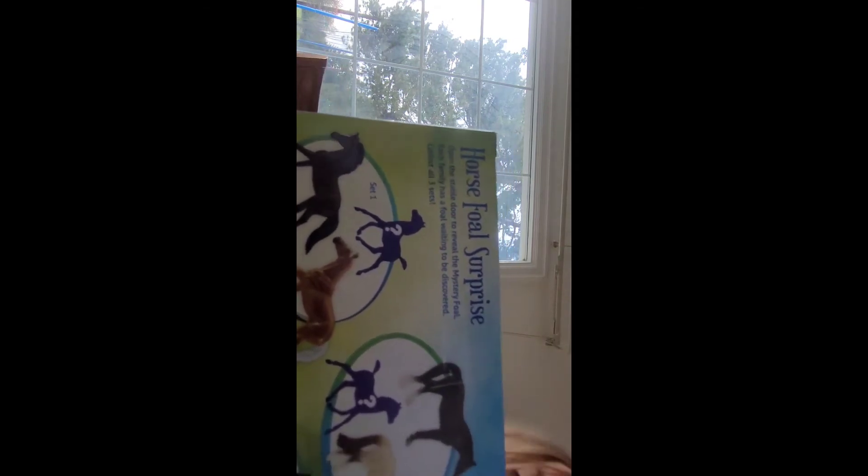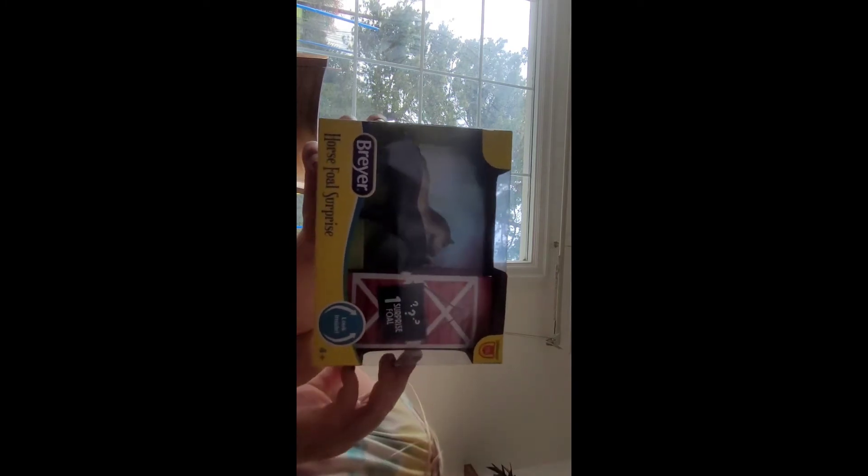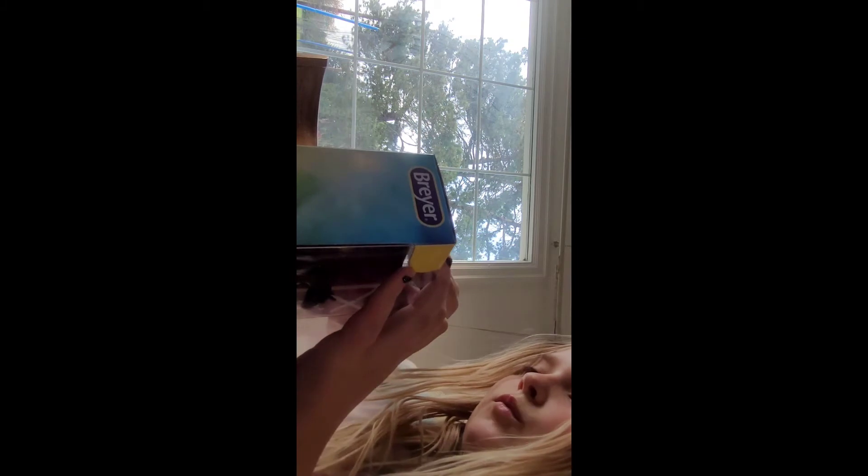Guess which one I'm opening! I got this because I love the Quarter Horse, and the other horse has zebra stripes on her legs. Before I open it, let me check that I'm still recording — good, I am. Let's take this out. I'm going to try not to peek because this is like my favorite set ever.